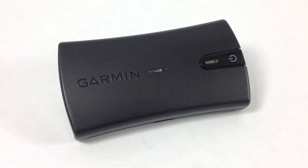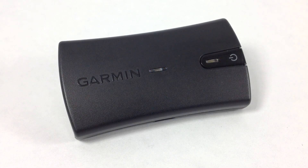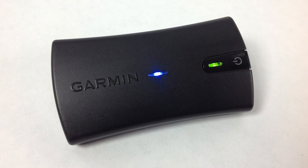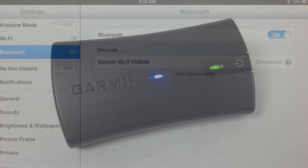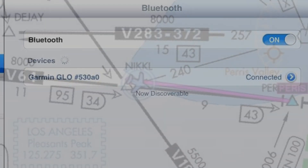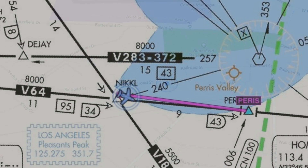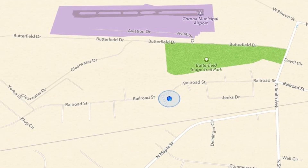The Glow is simple to use. The green light is for GPS, where the blue light is for Bluetooth connection. Both lights will flash when you turn the Glow on, and will change from flashing to solid once a signal has been locked. On your device, just go to your Bluetooth settings and you will soon find your Garmin Glow connected, giving your position to all your favorite aviation apps, as well as any navigational apps that require GPS signal.